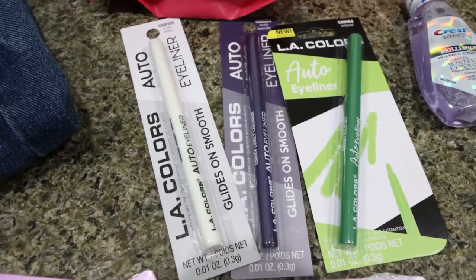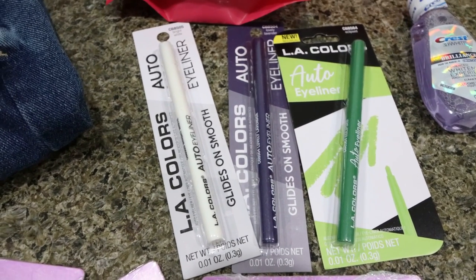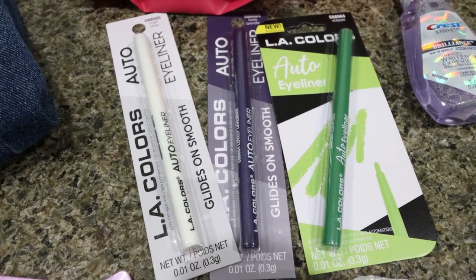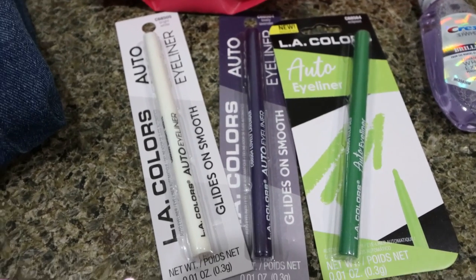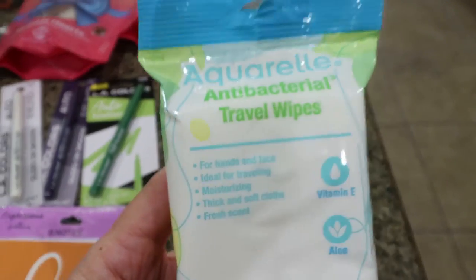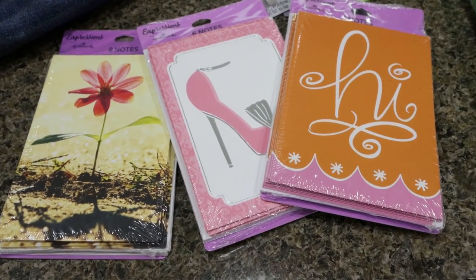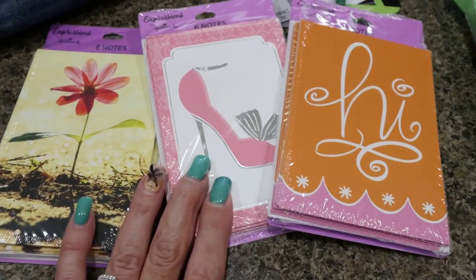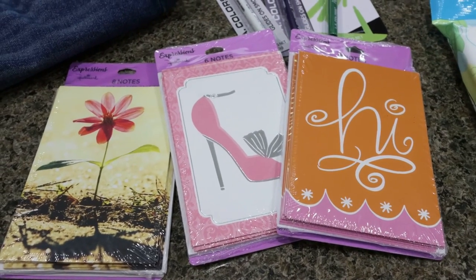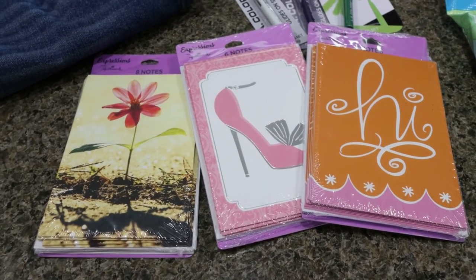Dollar Tree has some new LA Colors products — I've done full-face Dollar Tree makeup on my beauty channel, which I'll link below. I grabbed fun colored liners in green, purple, and white — I love putting these in my waterline for a little pop of color. I also picked up some antibacterial travel wipes that I keep in my car. And lastly, I always buy cards and note cards at Dollar Tree. I grabbed three packs of blank cards — flowers, a cute high-heeled shoe, and one that says 'hi' — for giveaways and goodie bags in my paid Facebook group.